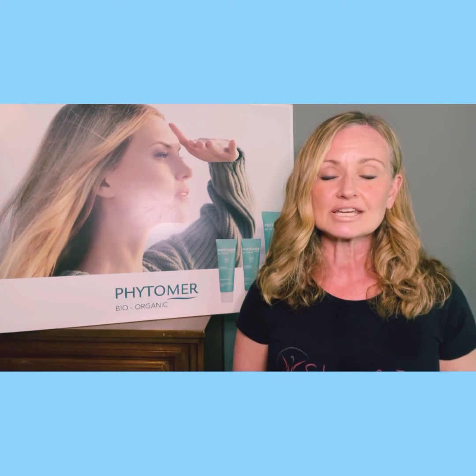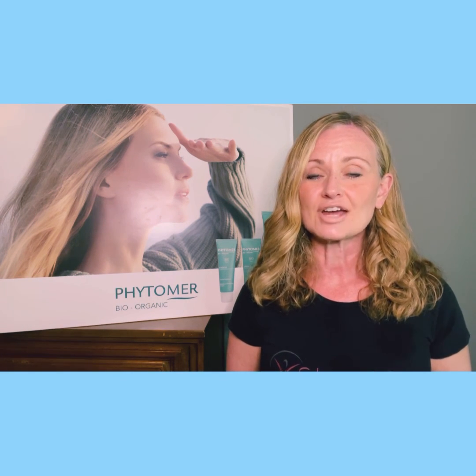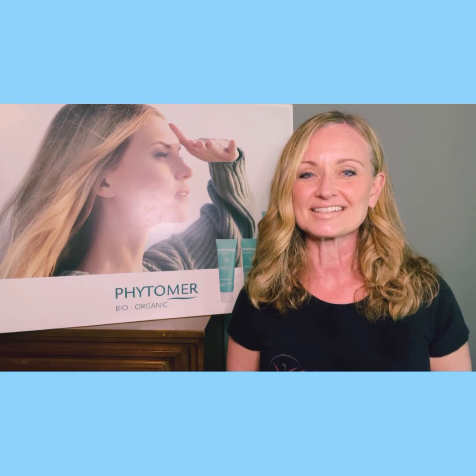So hope that was some helpful information for you. If it was, please like and share this video. And as always, if you have any questions, please feel free to reach out. Health and happiness — have a super fantastic day. Thanks so much.